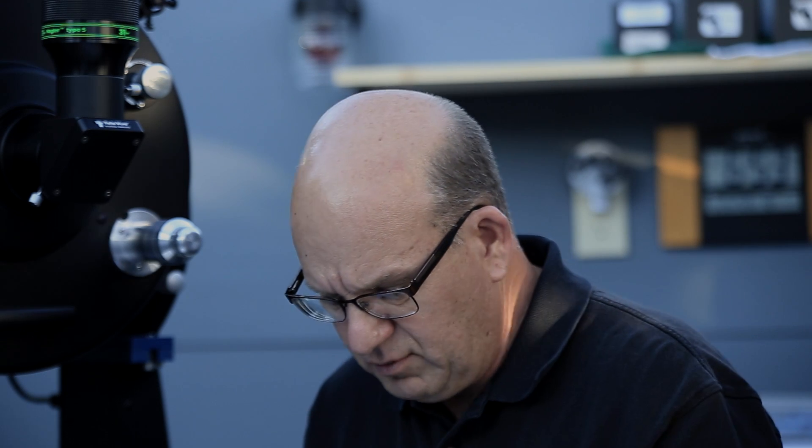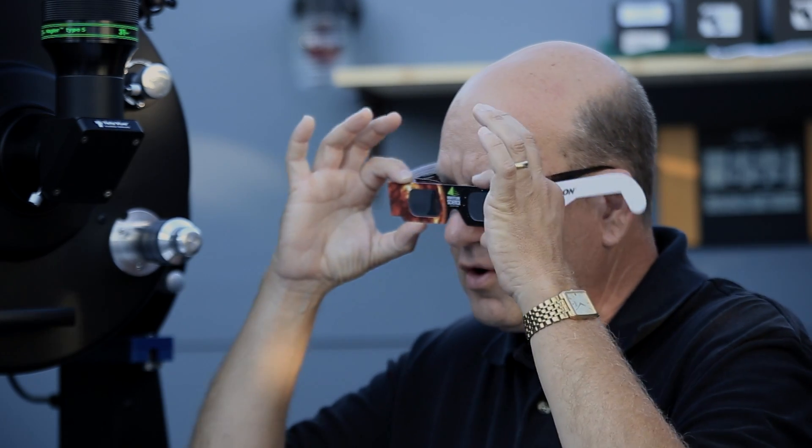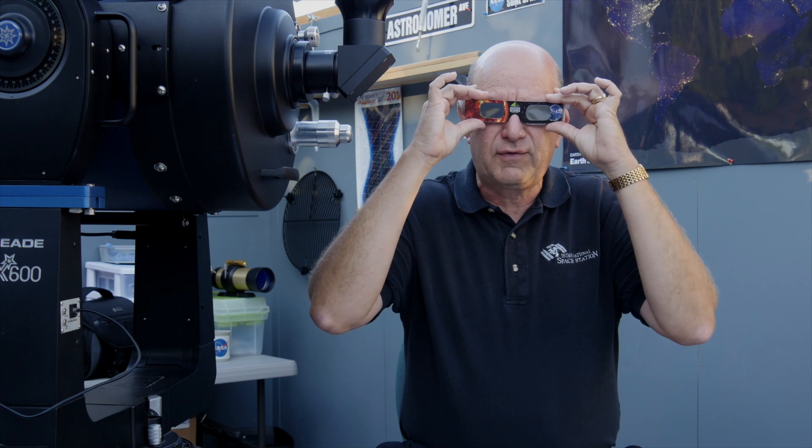And if you are in totality, how long will totality last? That will be very important as a teacher to know. How are we going to view the solar eclipse? Well, in this first video I'm just going to show you one example. Very inexpensive, but they do cost. Very safe. Solar glasses. One size fits all.